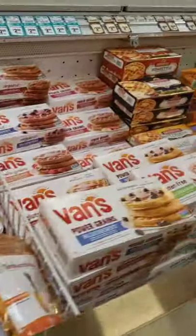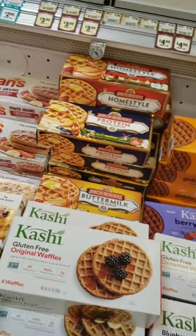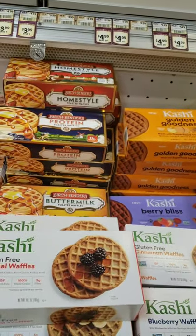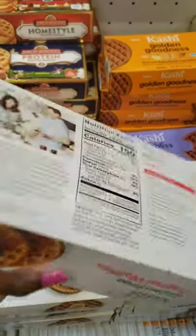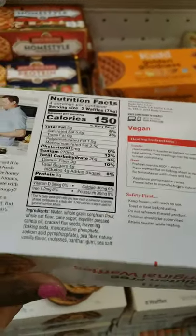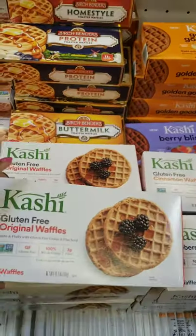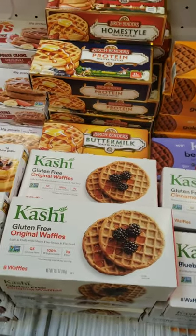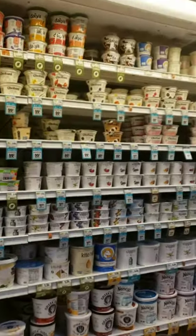My daughter is gluten-free and it's been hard finding equivalents to what she's used to. She loves waffles, so this is the brand we've gotten for her. It's not exactly the best option but it's better than most of what's out there, so when she does get it I try to limit how often she's eating it. Normally she just has oatmeal in the morning, but every now and again she'll get a treat.